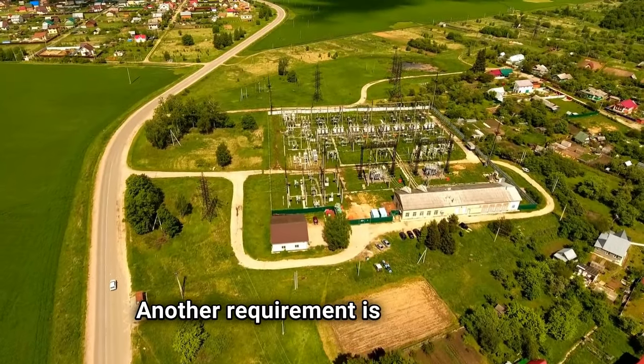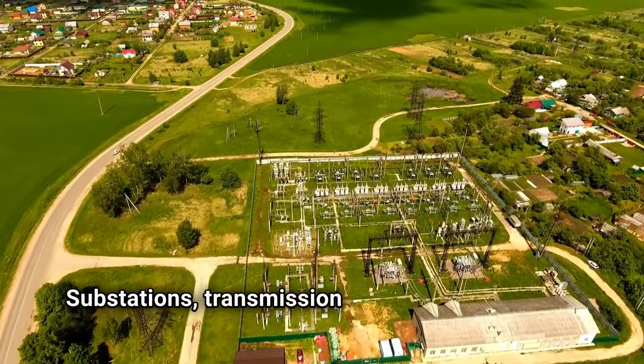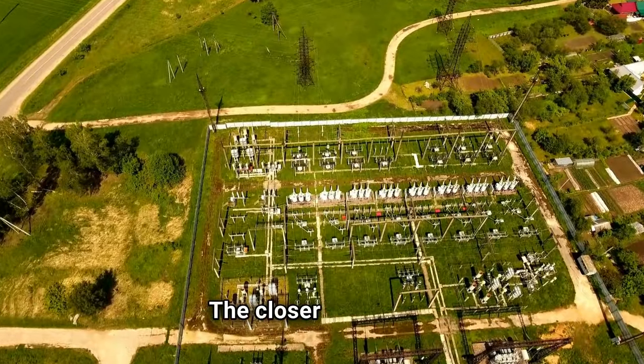Another requirement is being close to electrical infrastructure. Substations, transmission lines, and distribution lines should be less than four miles away from your property. The closer, the better.